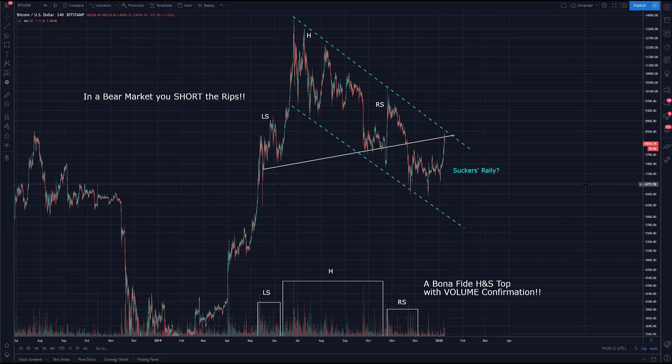Now we have volume confirmation as well. The volume of the left shoulder is to this level, the volume of the head is to this level, and to the right shoulder. Both the left and right shoulder volumes are less than that of the head volume. We have a volume confirmation.